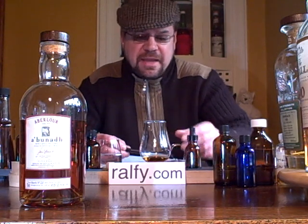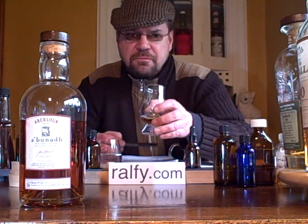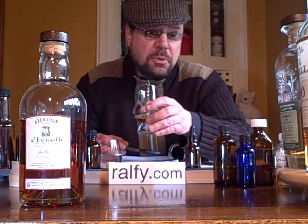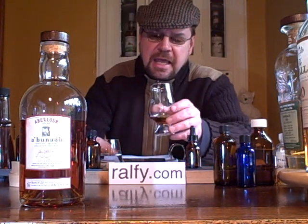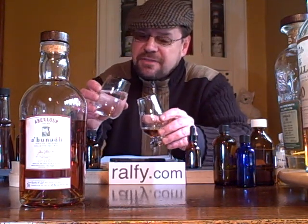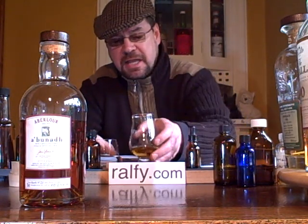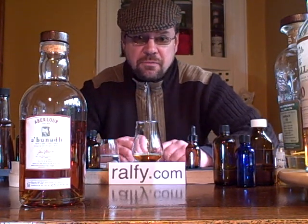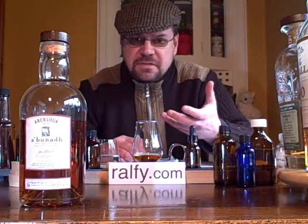On the nose you will find medicinal, sherried, lots of fruit — dried fruit, fresh fruit — wonderfully balanced and slightly Christmas pudding. It certainly has a rum-like intensity, and particularly with the strength, I would recommend a good dollop of water in this. Also important, as you know, give it time to settle down before you drink it. Whiskey needs time to open up and give the best of itself.